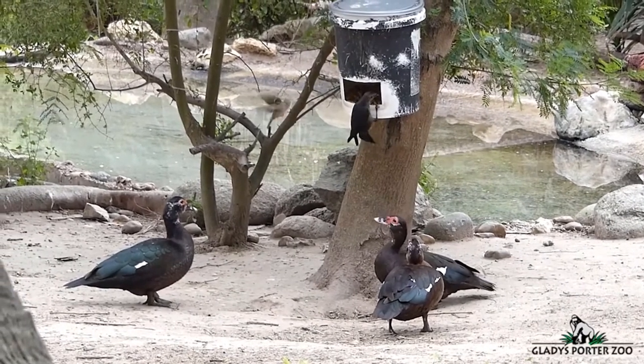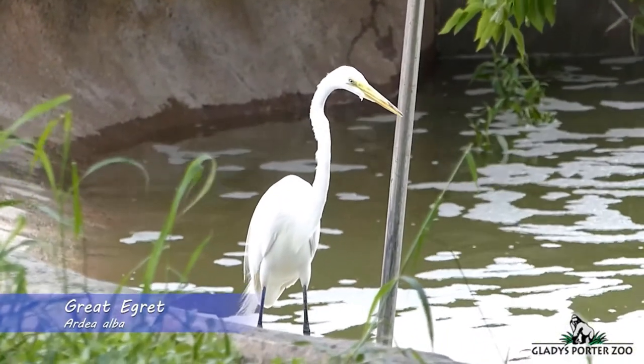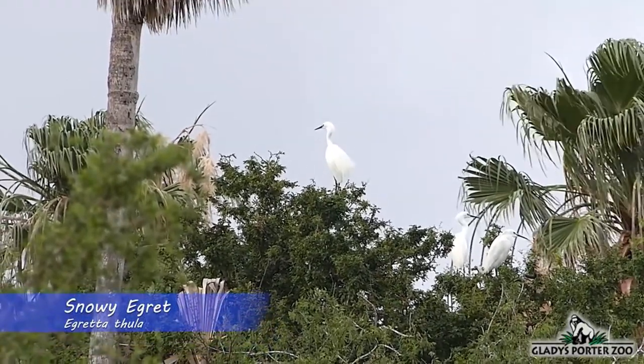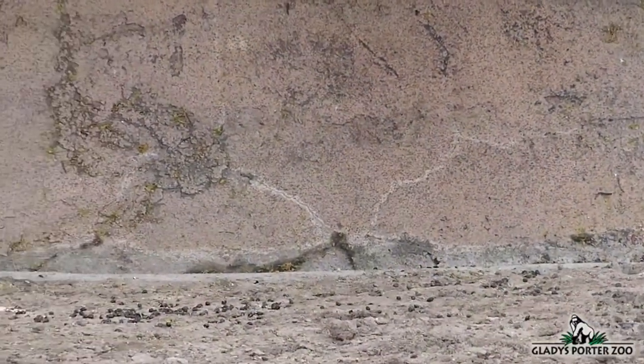There is also no shortage of freeloading birds at Gladys Porter Zoo. Many birds come in to do a bit of fishing, swimming, nesting, or perhaps even stealing a quick bite of food. Also, because the grounds here are so inviting, many migratory birds will use the zoo as a quick resting and refueling station before continuing to their final destination.